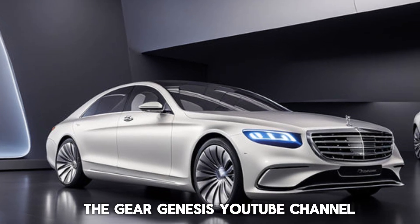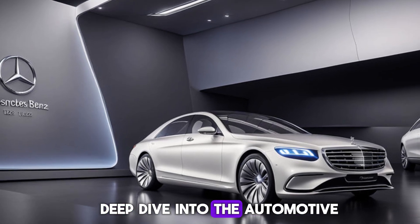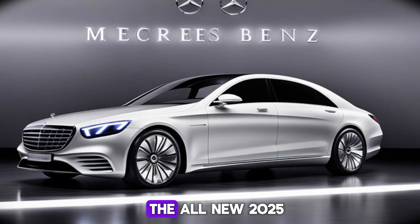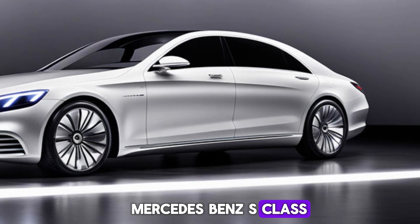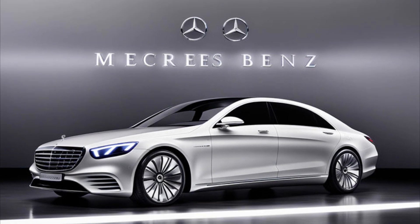Hey everyone, and welcome back to the Gear Genesis YouTube channel. Today we're taking a deep dive into the automotive pinnacle of luxury: the all-new 2025 Mercedes-Benz S-Class. This car isn't just a mode of transportation — it's a statement.